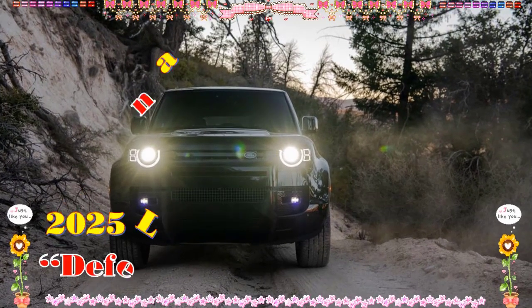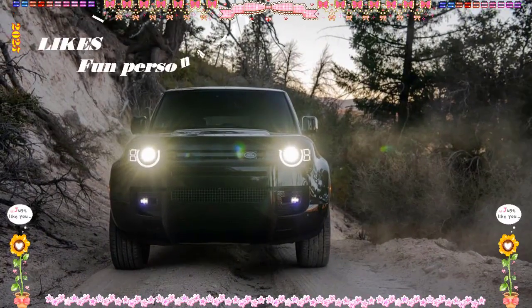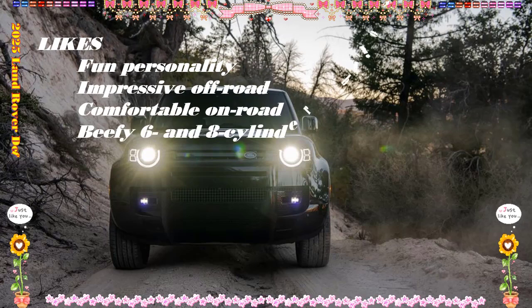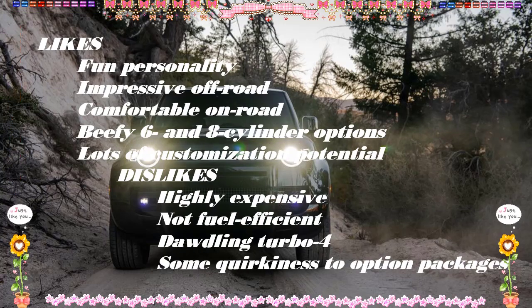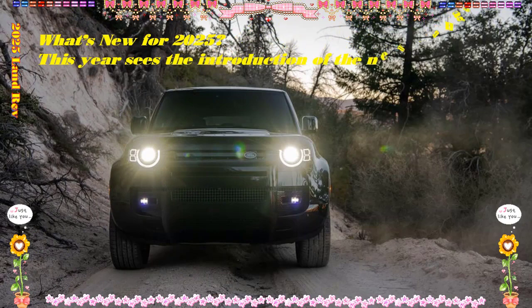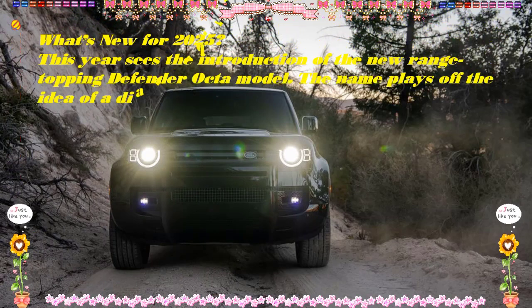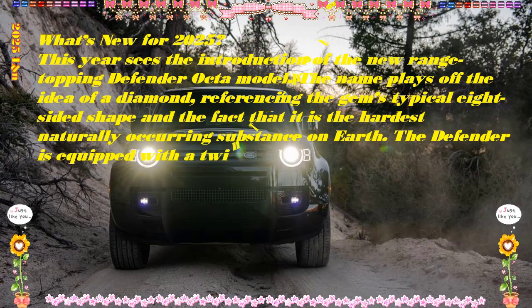2025 Land Rover Defender, starting at $58,000 EST. Highs: unmistakable Land Rover styling, unquestionable off-road capability with on-road civility, interior deftly blends utility and comfort. Lows: limited cargo space in the 90 and 110, disappointing fuel economy. This sure isn't priced like the original. Verdict: the Land Rover Defender offers fantastic retro-modern design with genuine functionality, capability, and upscale appointments — and you'll pay royally for its unique character and specialized skill set.